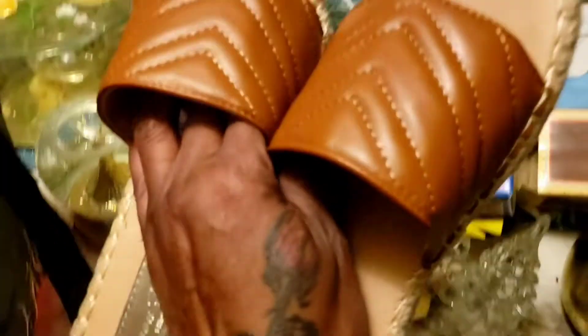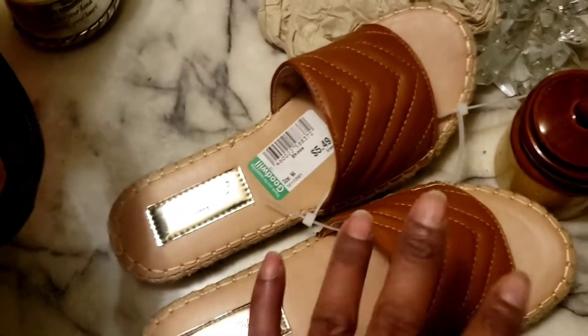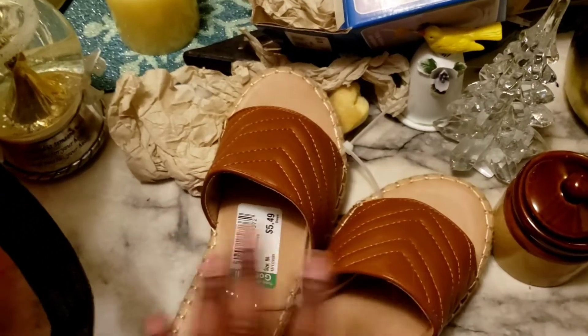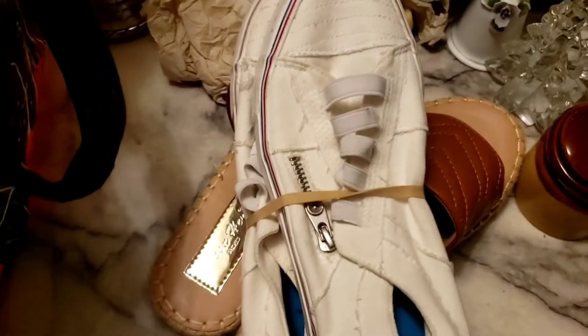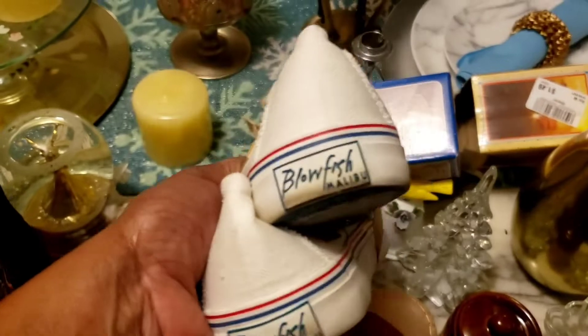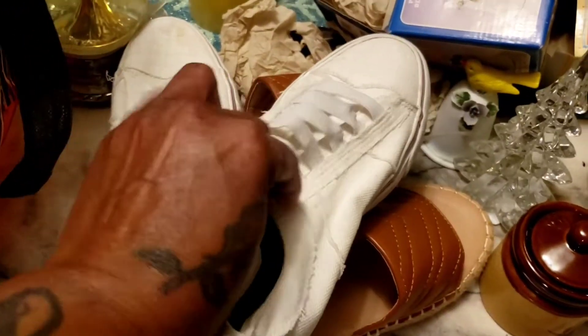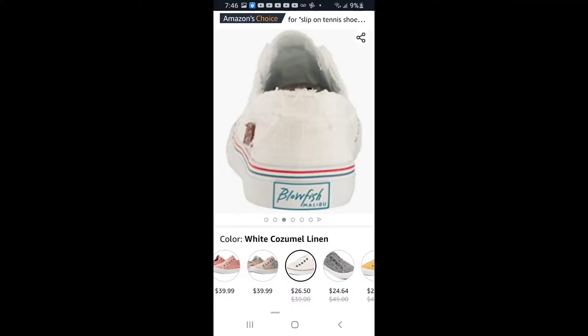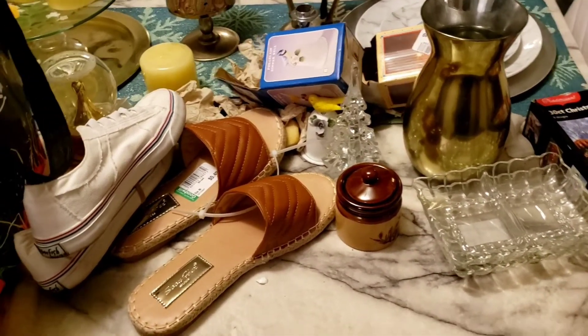I got these cute slides — they look like they'd only been worn once or twice. The front part is so nice and clean. I paid $5.49 for them. Then I got these cute distressed-looking sneakers — Blowfish by Malibu. Blowfish items are pretty pricey, I already looked it up. They come with a little zipper on the side and have a distressed look. I'm gonna wash them up and clean them. That's my little haul today! Until the next video — God bless, be safe, and stay prayed up, bye bye!